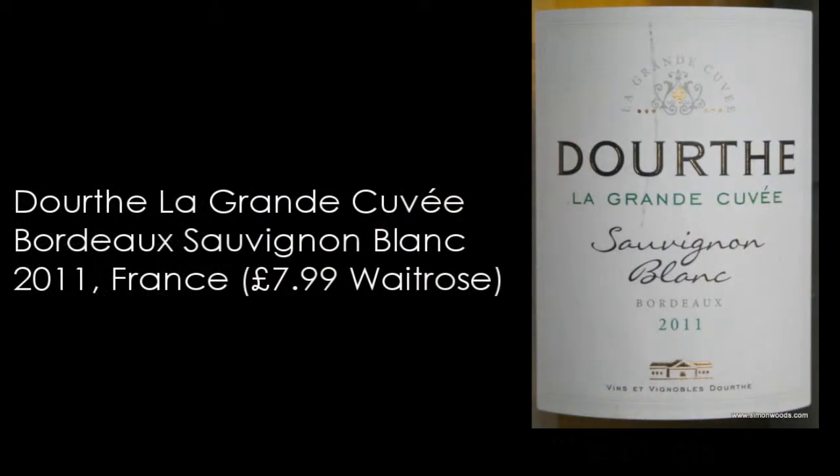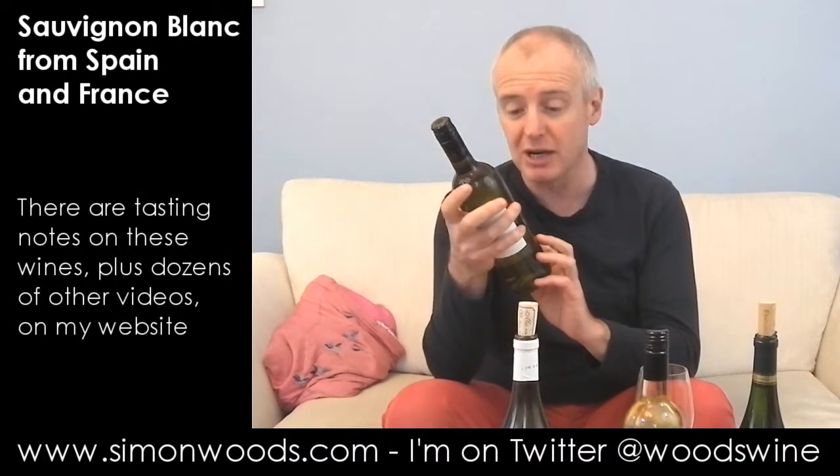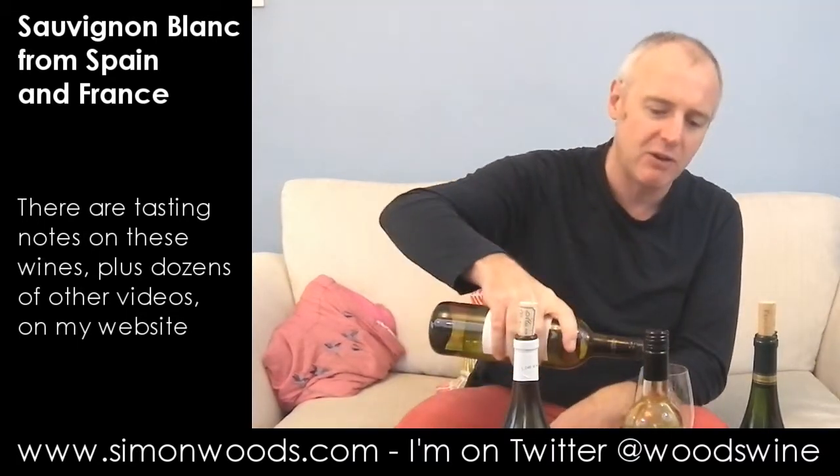First one we have from Bordeaux — it's Dort, La Grande Cuvée, Sauvignon Blanc. Now Dort is one of the, for me, the best négociants at doing lower-priced wines. Actually it's not all that low-priced at £8.49. Sometimes they do a few blends with Semillon in, but this one's 100% Sauvignon. Let's give it a whirl and see.